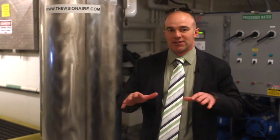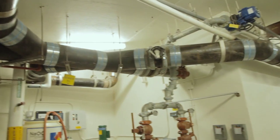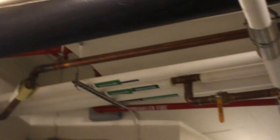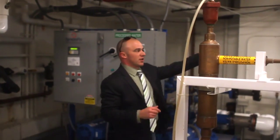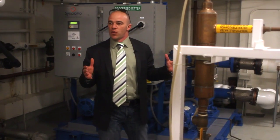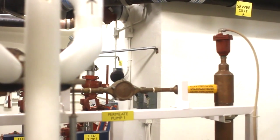We are now in the basement of the Visionnaire, this 450,000 square foot building. In less than 2,000 square feet in this room, we treat all of the wastewater for the building. It all flows above us in this big black pipe and enters into the feed tank, which is an equalization tank that holds raw wastewater until we're ready to process it and as we need it for the reuse purpose.